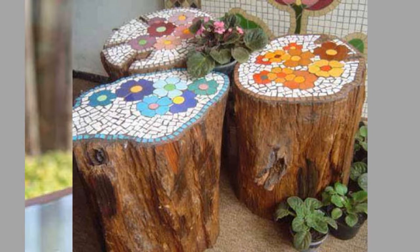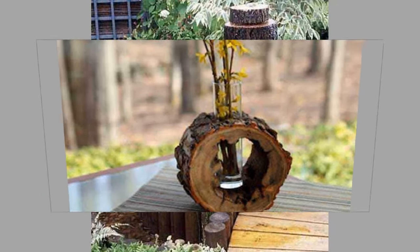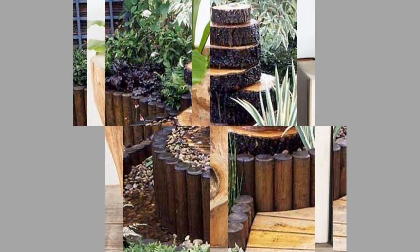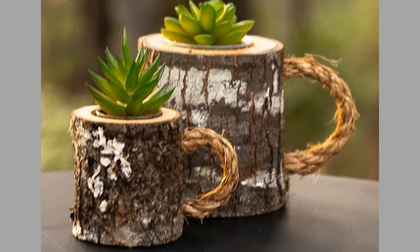A log bookshelf is a great way to add some natural charm to your home office or living room. These shelves are made from stacked logs that have been sanded and sealed, providing ample storage space for books, plants, and other decorative items. Plus, they're easy to make yourself if you're feeling crafty.